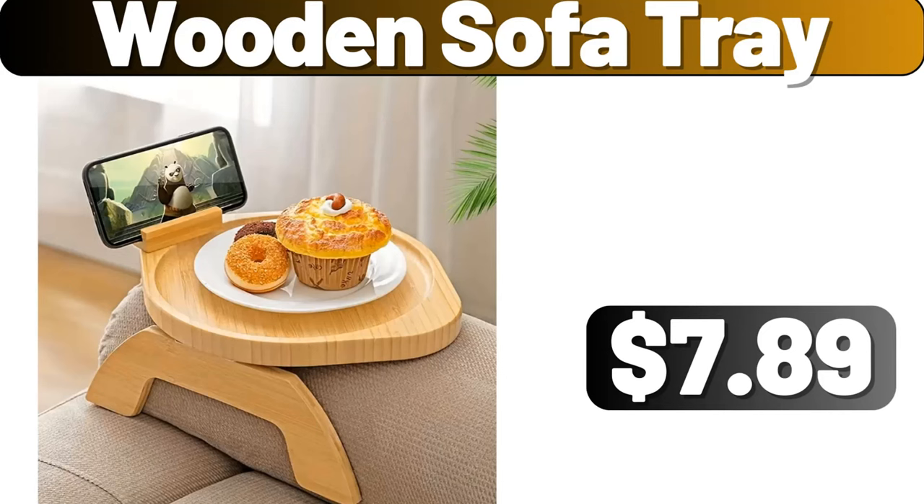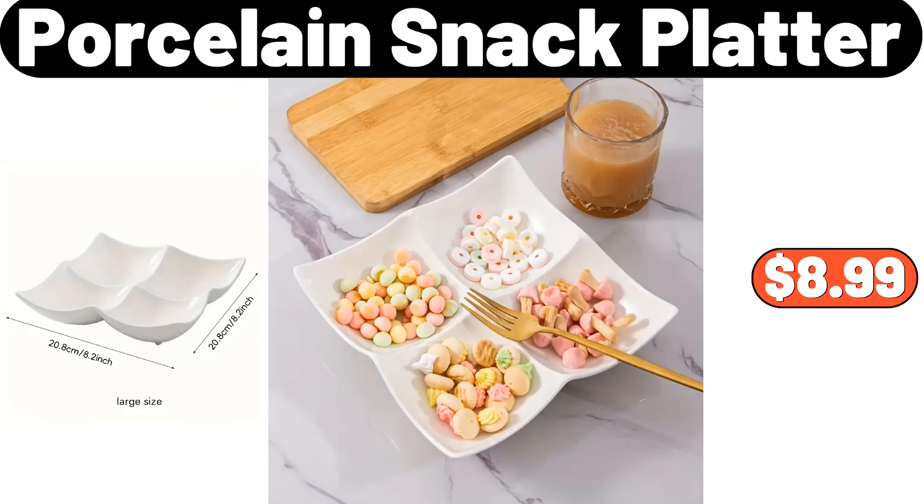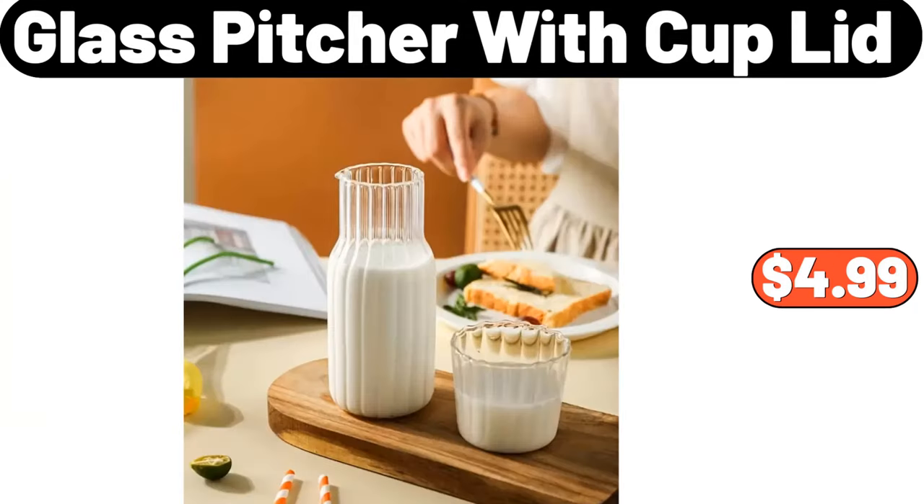Wooden sofa tray, $7.99. Porcelain snack platter, $8.99. Glass pitcher with cup lid, $4.99.